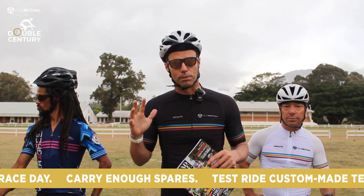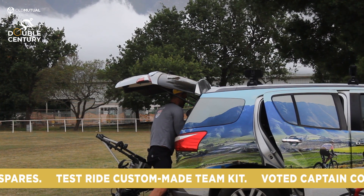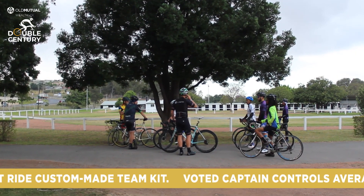Get all your stuff ready to ride the night before. Don't leave it to the morning to realize you left your helmet in the car or at someone else's house.